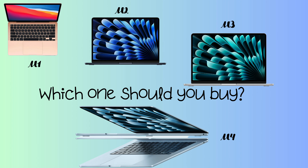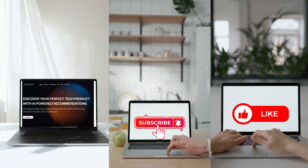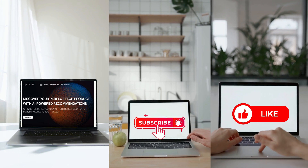Apple's MacBook Air lineup is more confusing than ever — M1, M2, M3, and now M4! Which one is the best for you? Should you save money and get an older model, or is the new M4 worth the hype? Stick around because the results will surprise you.